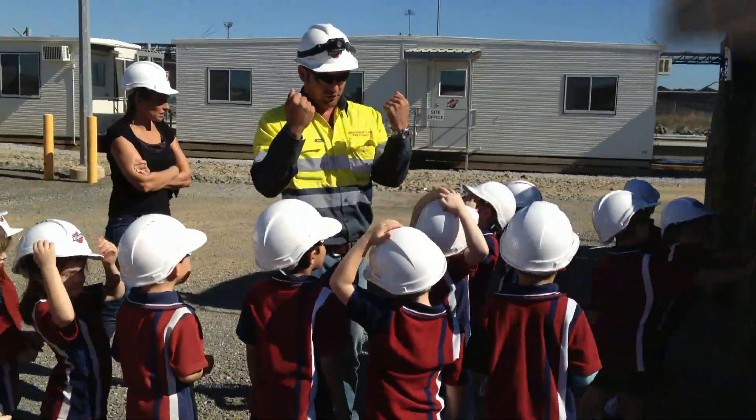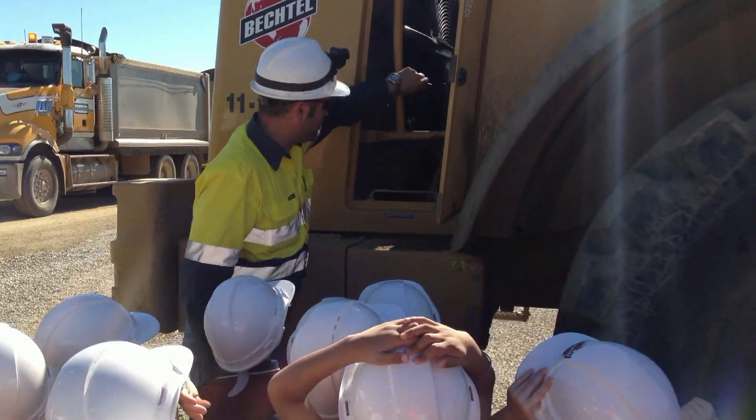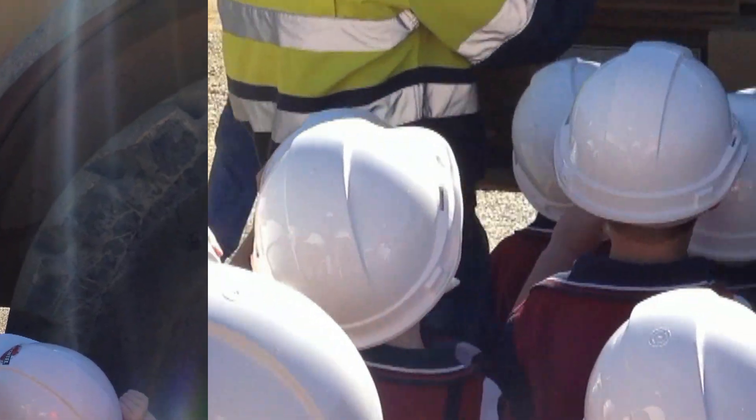As part of the tour, the students also had the opportunity to try on a hard hat and get a close-up view of an excavator.